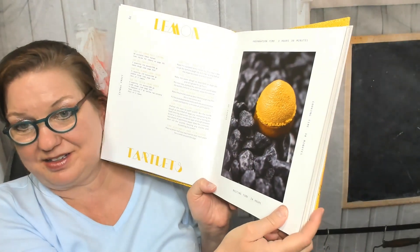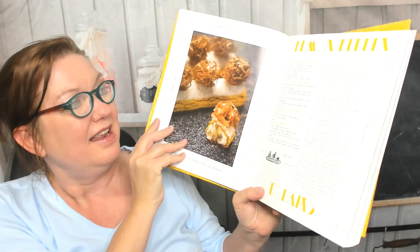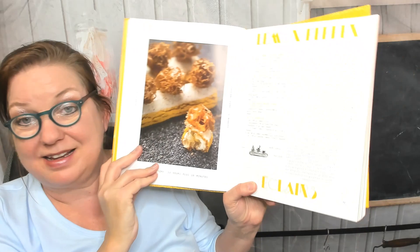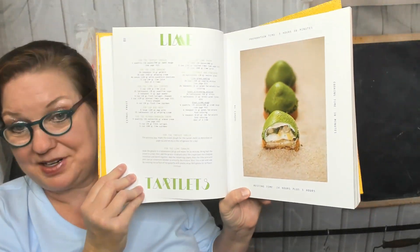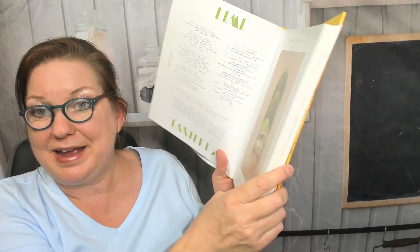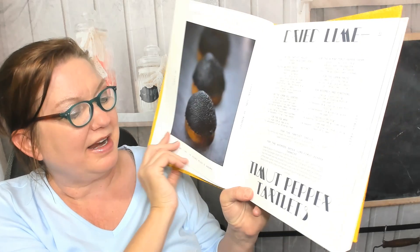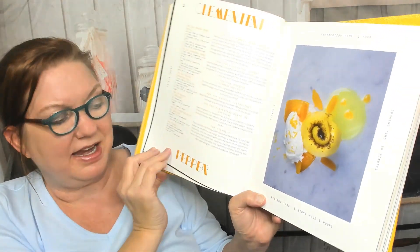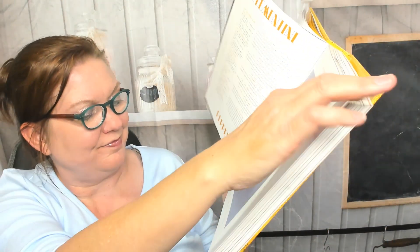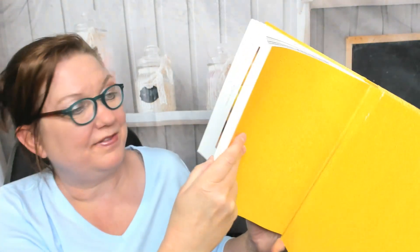Lemon tartlets — cute — resting time 24 hours. Lemon pepper eclairs. I'm going to start skipping ahead. Lime tartlets. This is a massive book; I mean, everything you're going to need with fruit is in here. Dried lime pepper tartlet, pepper tartlets, clementine pepper, and orange tart. I'm going to start flipping through.